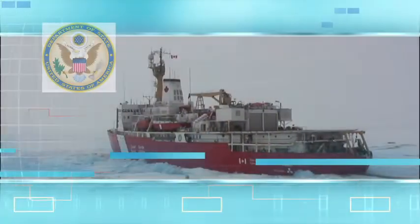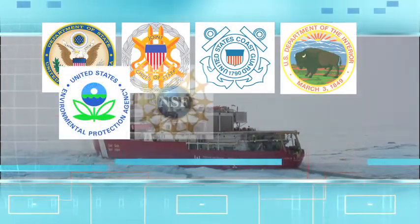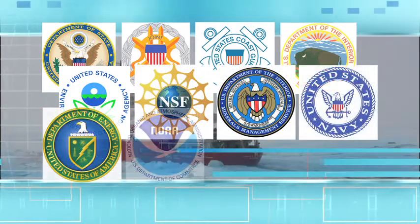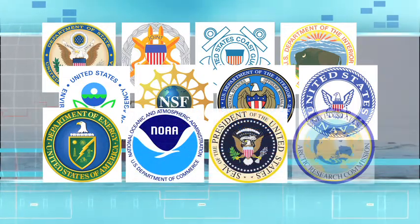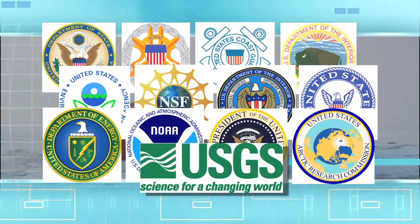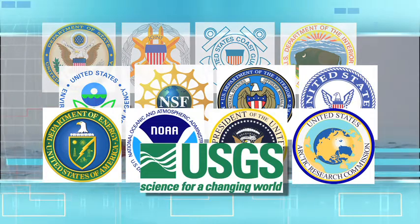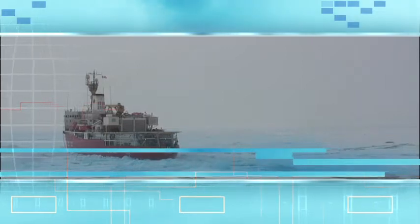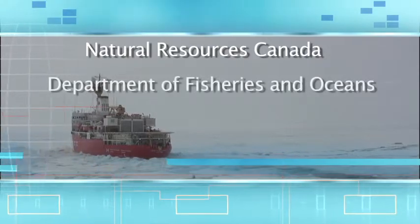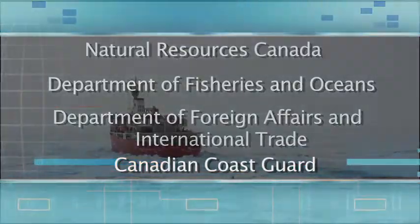Debbie, who else is involved in this research, and what exactly is the USGS role? The U.S. effort in this expedition is being coordinated by the U.S. Extended Continental Shelf Task Force, an interagency group chaired by the U.S. Department of State. The USGS is the lead science agency for the U.S. in this year's expedition and has held either the lead or assistant roles in past years. NOAA sometimes also leads and assists in the U.S. data collection efforts. Our Canadian colleagues come from Natural Resources Canada, the Department of Fisheries and Oceans, the Department of Foreign Affairs and International Trade, and of course the Canadian Coast Guard.